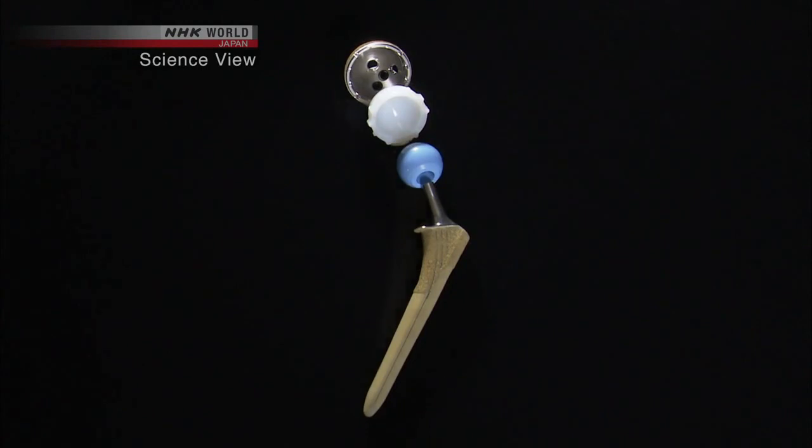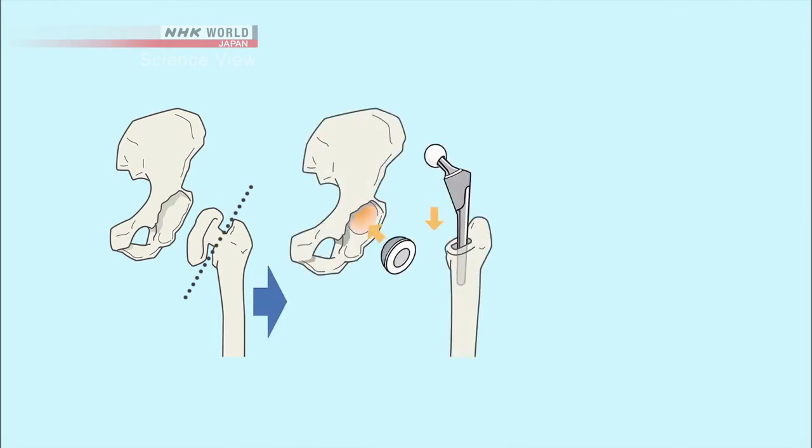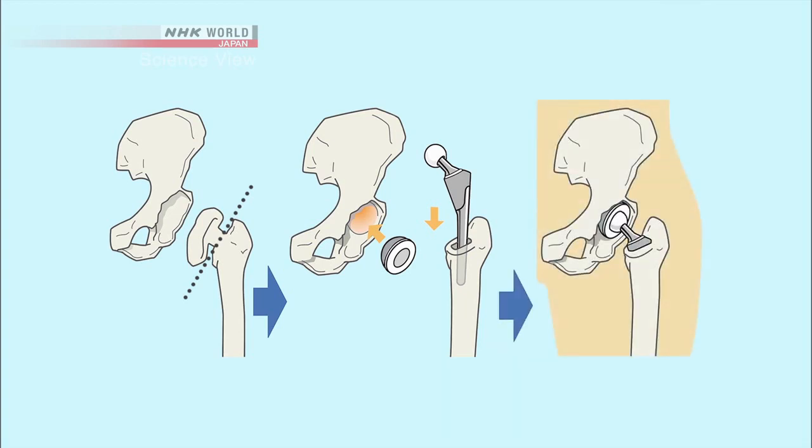Prosthetic hip joints allow such patients to walk with their own legs. To implement this prosthetic, the upper part of the thigh bone is cut and a hole is drilled into it. A thin stick called the stem is then injected into the hole. The cup, on the other hand, is fit into the indented segment of the pelvis bone.